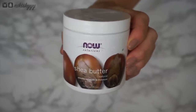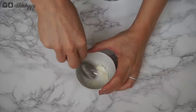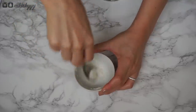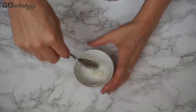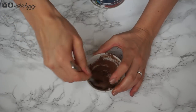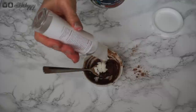Now for complexion — I'm not going to call this foundation because it doesn't have a lot of coverage, but it will even out your complexion and give you a healthy glow, so I'll call this a DIY BB cream. To make it, combine one teaspoon of shea butter, one teaspoon of vegetable glycerin, and a combination of cocoa powder and cinnamon to customize your color. A tip: don't dump the dry ingredients right into the mixture like I did — I put way too much in and my BB cream turned out way too dark, so I had to mix in more shea butter and vegetable glycerin to lighten it up. A little goes a long way.